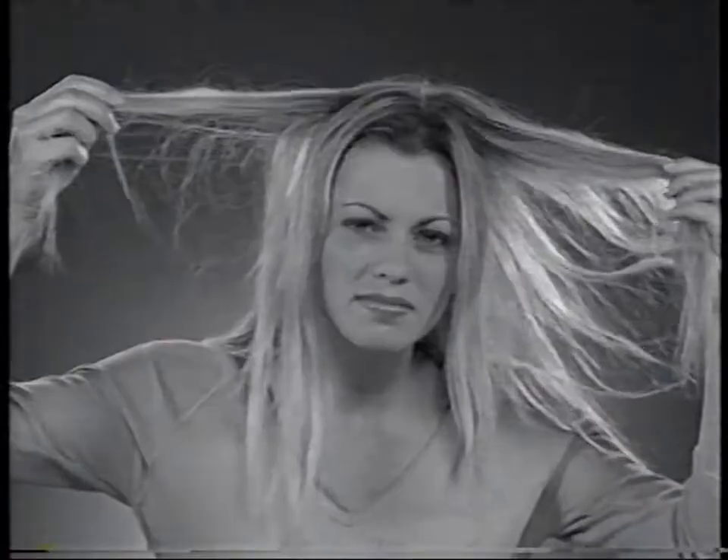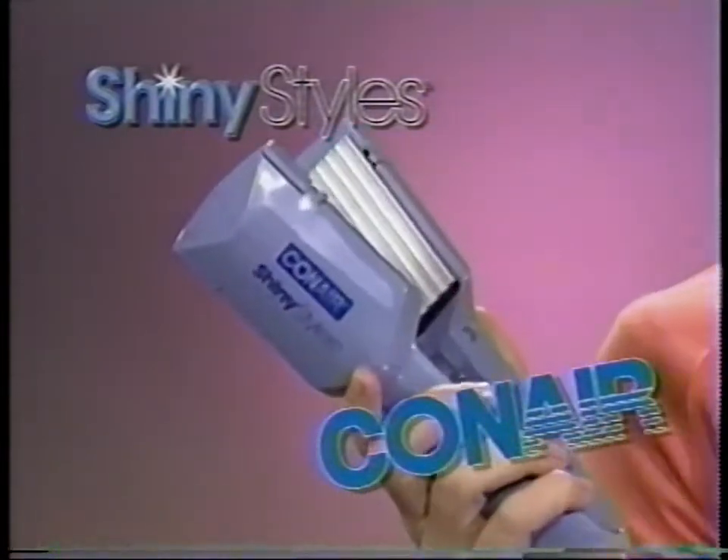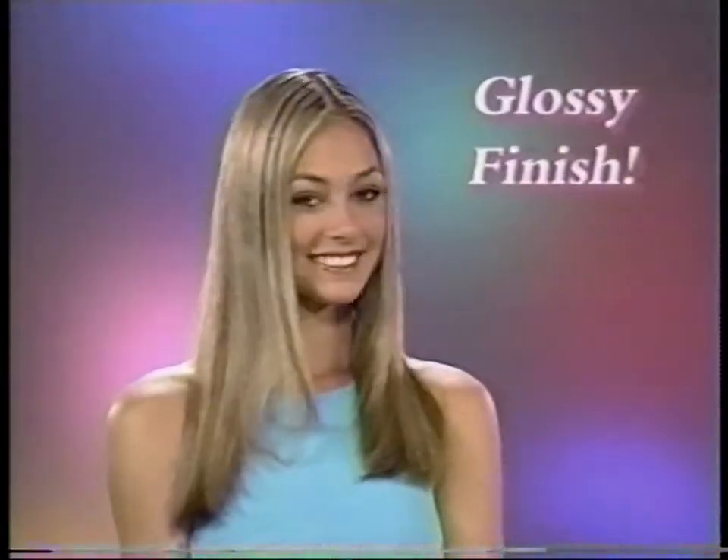Are you bored with your hairstyle? You can go from this to this with the Shiny Styles Hairstyler Tool that lets you straighten your hair, crimp your hair, wave your hair, and shine your hair to a glossy finish.